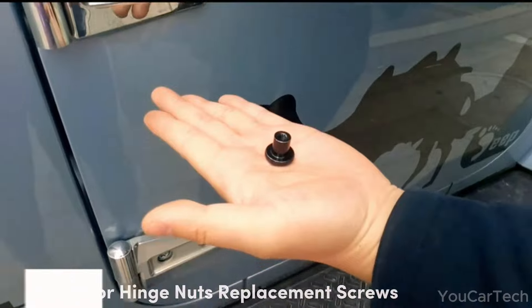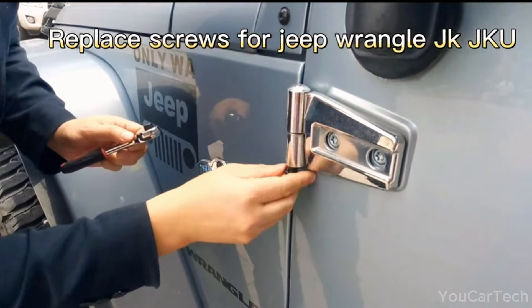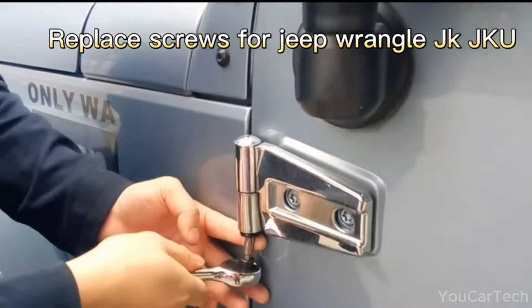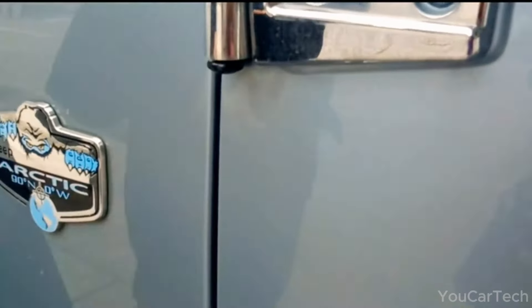Lost your door hinge nuts during door removal? Replacement nuts are here to save the day. Designed for Jeep Wrangler models from 2007 to 2018, these durable steel nuts with a black anodized coating are resistant to rust and wear. Easily install them with a door removal torque set tool in just a few minutes.